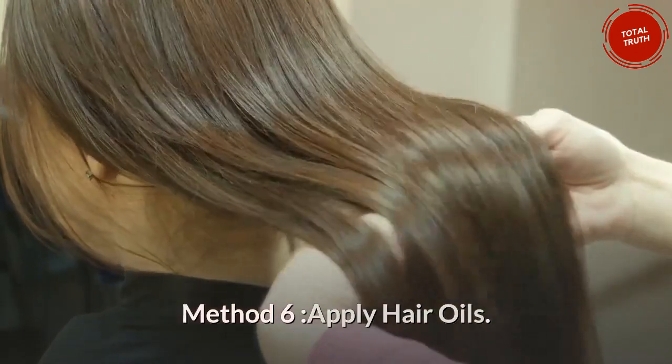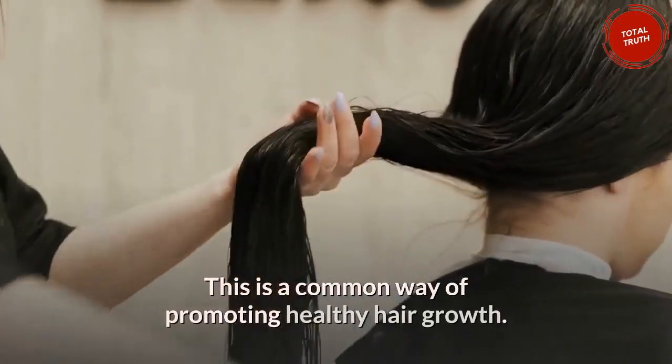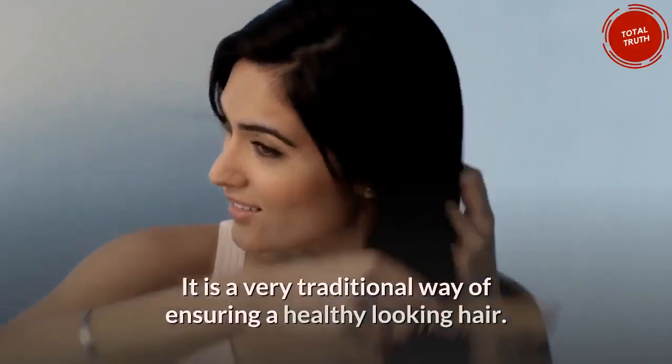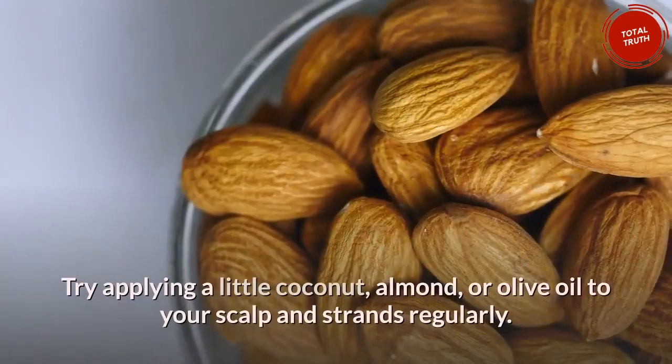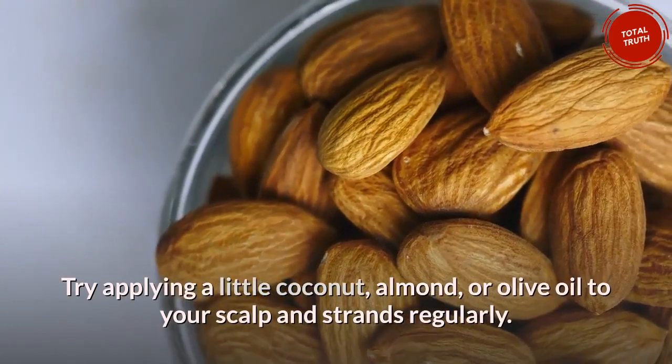Method 6: Apply hair oils. This is a common and traditional way of promoting healthy hair growth and ensuring healthy-looking hair. The oil moisturizes the hair and the scalp. Try applying a little coconut, almond, or olive oil to your scalp and strands regularly.